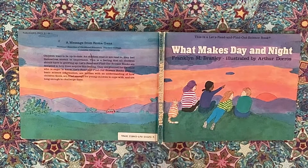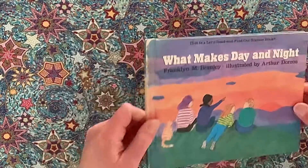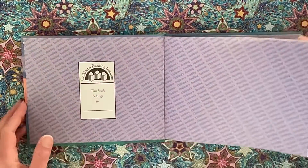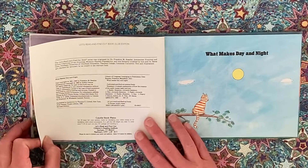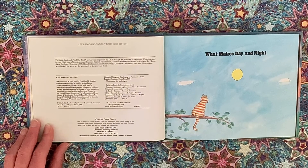'What Makes Day and Night' by Franklin M. Branley, illustrated by Arthur Doros. A Let's Read and Find Out Children's Reading Institute publication, Durham, Connecticut.